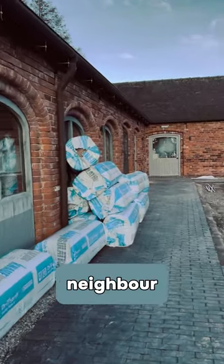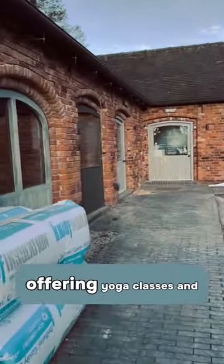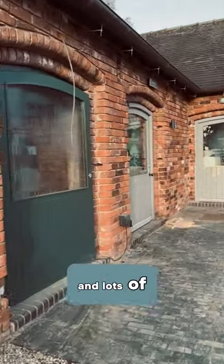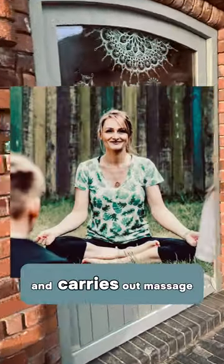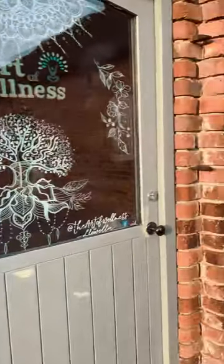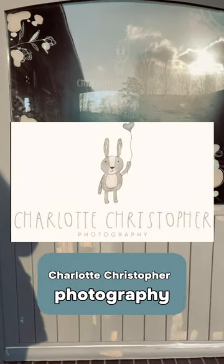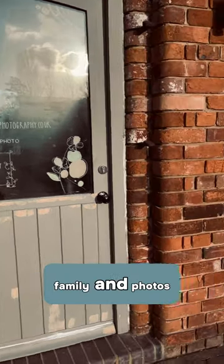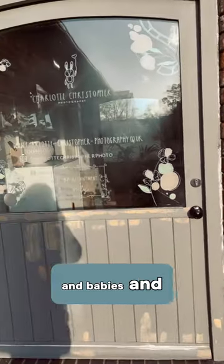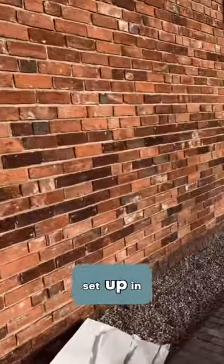Moving on to our next neighbour, which is Luella — she'll be offering yoga classes, lots of little workshops, and she also carries out massage. Then here we've got Charlotte Christopher Photography, who is really great at family photos, babies, and all of that sort of thing. She's got a lovely little studio set up in there.